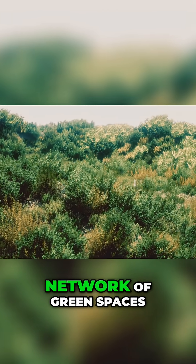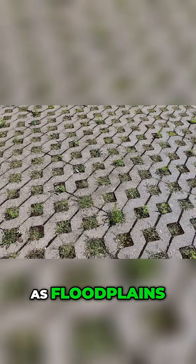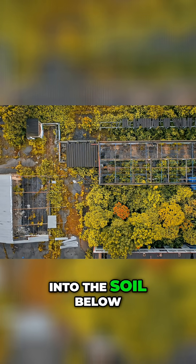This involves creating a network of green spaces that can absorb water — new urban parks designed as floodplains, green roofs on buildings that soak up rain, and permeable pavements that allow water to seep through into the soil below.